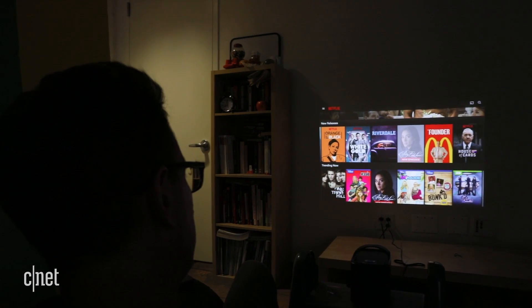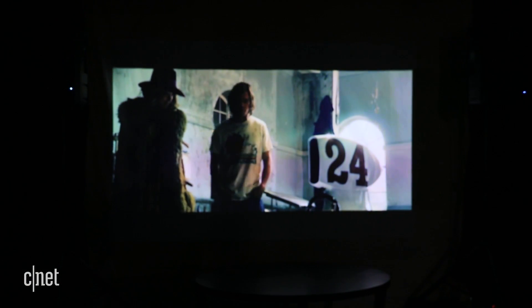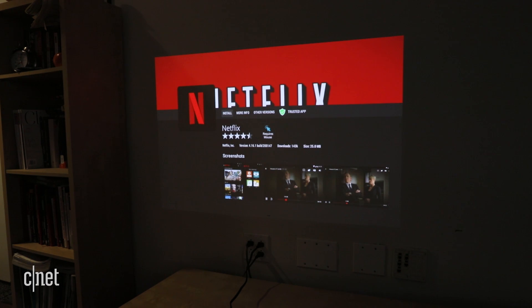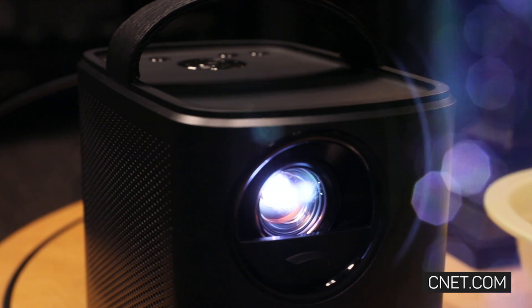I thought the picture was a little soft using the internal Netflix app, but I had better luck running video directly from a USB stick or my iPhone using an HDMI adapter cable. The projector software is upgradable, and I expect to see some tweaks going forward that offer some small improvements. But overall, we were pretty impressed with this portable home cinema. It's got a lot to like about it, although I'd like to see it cost about $100 less.